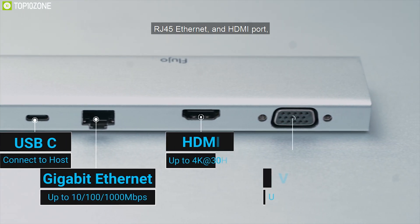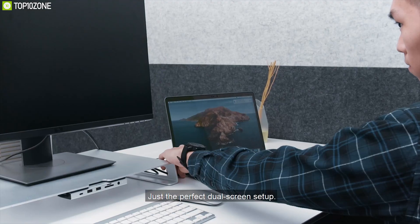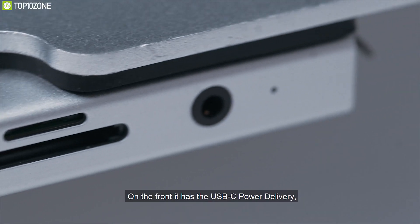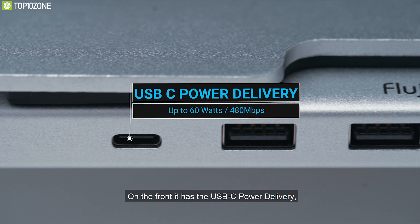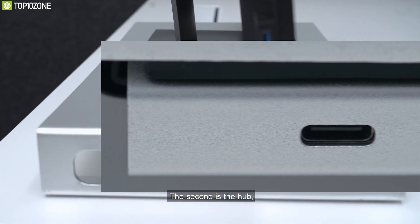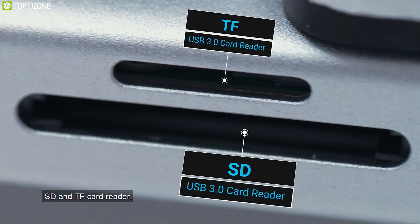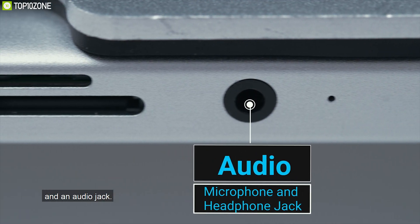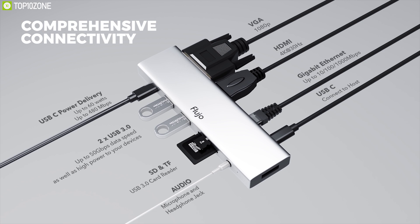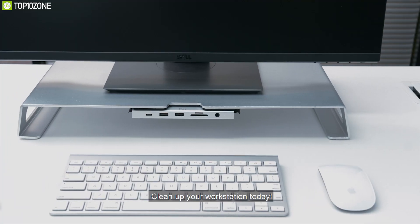It offers one HDMI 1.4 port which can transmit signal in 4K at 30Hz, while its VGA port supports up to 1080p, giving you multiple display options. With two USB 3.0 ports, this PowerEdge also offers an additional USB Type-C port which supports power delivery of up to 60W and can transmit data at 480Mbps. It also has SD and MicroSD card slots, along with a 3.5mm jack and Gigabit Ethernet port that supports up to 1000Mbps. The Flujo PowerEdge is an excellent accessory for MacBook that can make you more productive while giving a healthy and comfortable viewing experience.